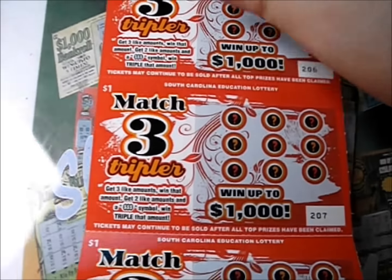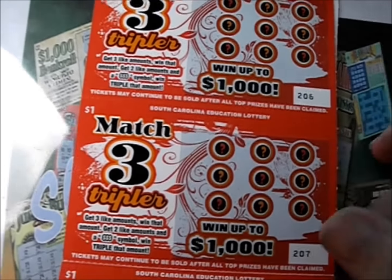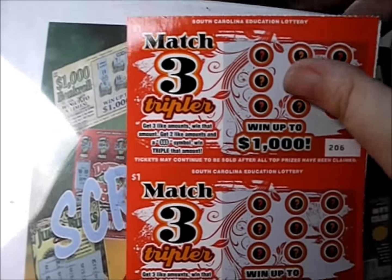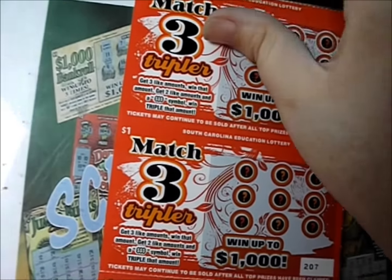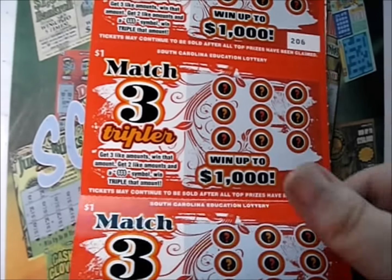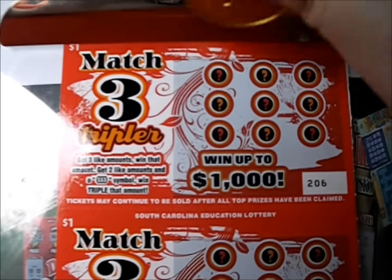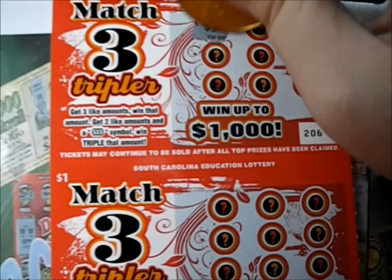From the South Carolina Lottery, it's a very simple game: match three like amounts and you win that amount. Or if you get two like amounts and a triple symbol, you win triple that amount. Getting these tickets all sorted out — that'll be good enough. Let's see how we do.